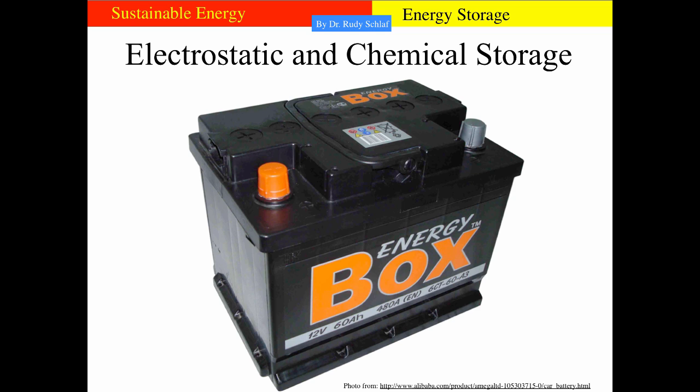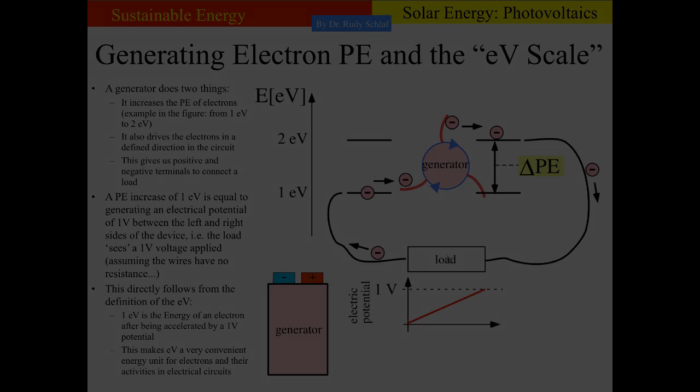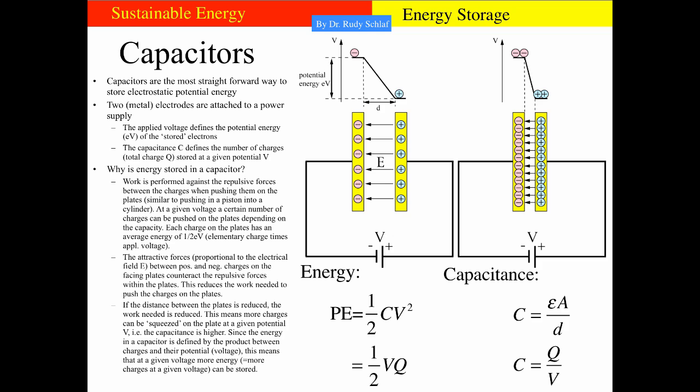We will discuss these technologies, starting with electrostatic and chemical storage. When it comes to storing electrostatic potential energy — that is electricity — it helps to remember the generator. What a generator does is take electrons from a low energy level and shovel them over to a higher energy level. When we connect a load, the electrons go through the load back to the lower level and the generator keeps this going, performing work. If we want to store the electrons at high energy, we need an energy storage device, and the capacitor is the simplest device that can do that.